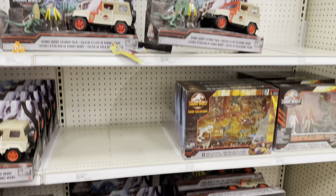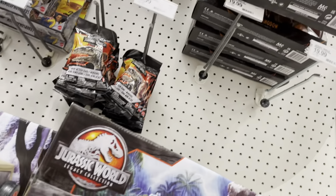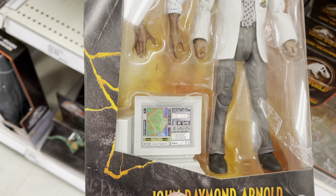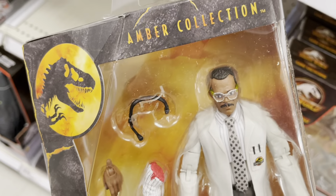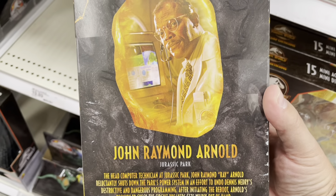Hold on to your butts because we got one and only Mr. John Raymond Arnold here from the Amber Collection. That's cool to see. You know, doesn't exactly look like him, but I do have this already so I'm not gonna be picking it up today. Great looking box as always.